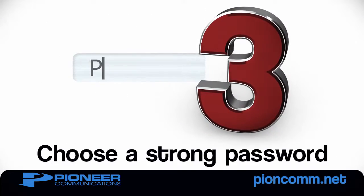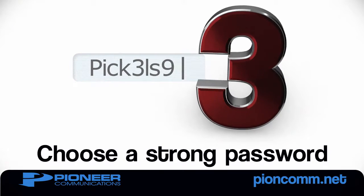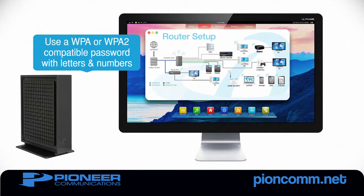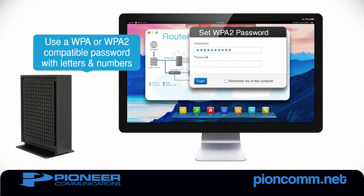Number 3: Protect your network with a strong password. Choosing a secure WPA or WPA2 password will protect your personal information and keep other people from using your bandwidth, thus slowing your Wi-Fi speeds.